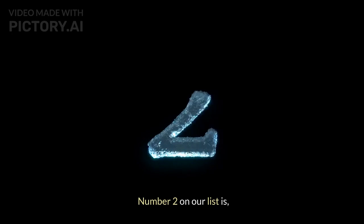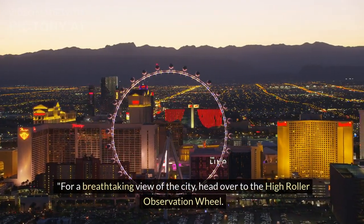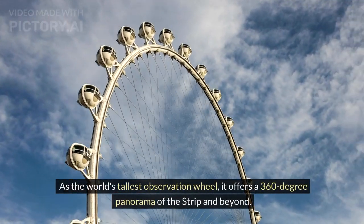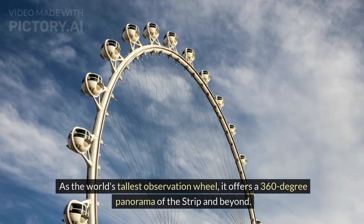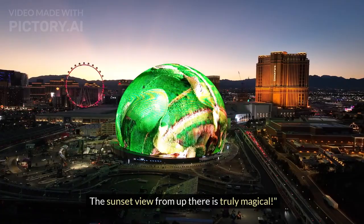Number 2 on our list is The High Roller Observation Wheel. For a breathtaking view of the city, head over to the High Roller Observation Wheel. As the world's tallest observation wheel, it offers a 360-degree panorama of the strip and beyond. The sunset view from up there is truly magical.